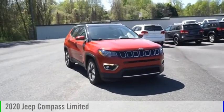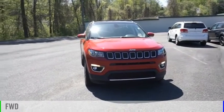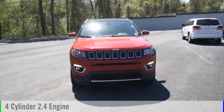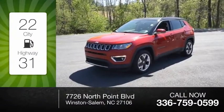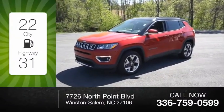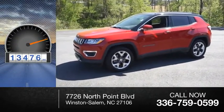Come test drive the 2020 Compass. This vehicle is powered by a front-wheel drive four-cylinder 2.4-liter engine. Great fuel efficiency saves you money by requiring fewer trips to the gas station. This vehicle has less than 15,000 miles.